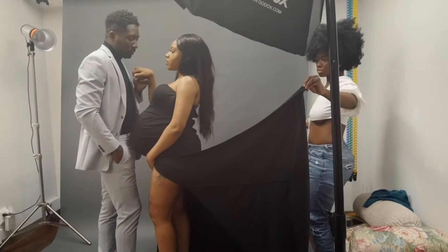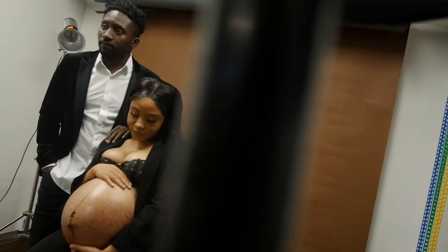Hey guys, my name is Cephas, welcome back to Behind the Shot episode number four. I'm with Red Vision, and today we'll be looking at a very exciting shoot I did recently — a maternity shoot.